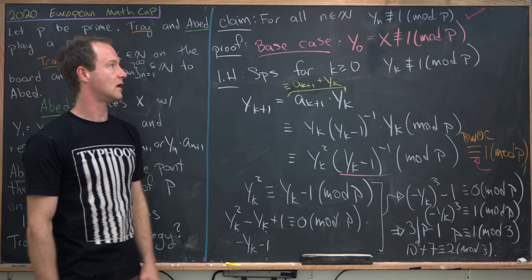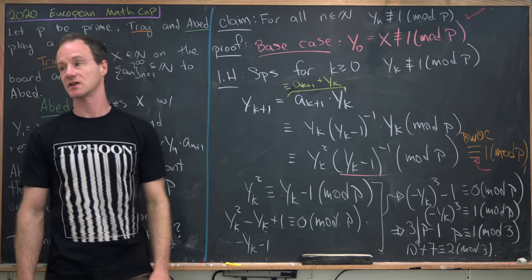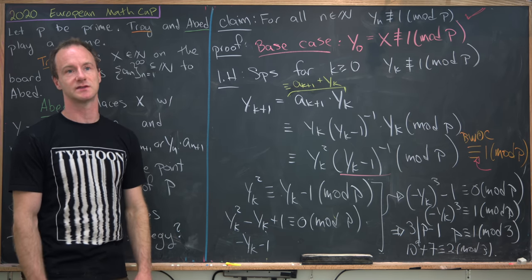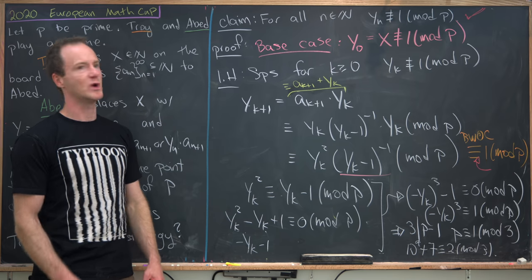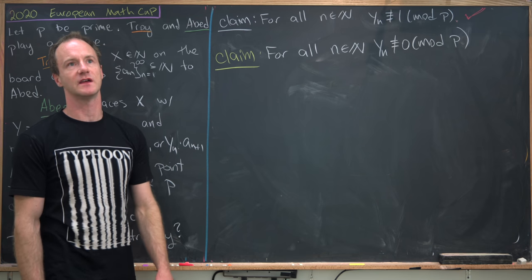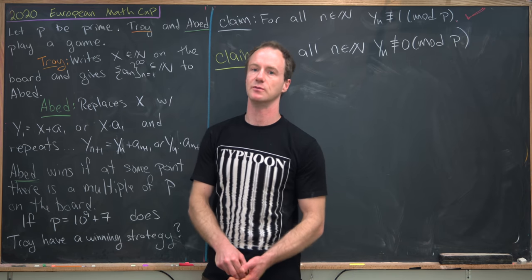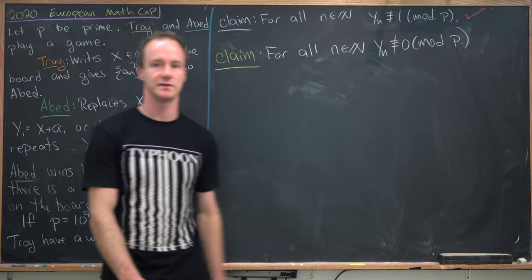So we've just shown that all of the y_n's are not congruent to 1 mod p, which means we can construct our sequence a_n like we described before. Now let's show that none of these y_n's are in fact congruent to 0 mod p — that is, they are not multiples of p — which finishes our proof that Troy has a winning strategy.